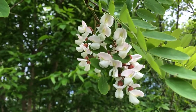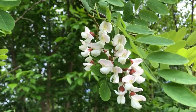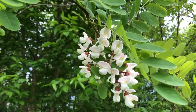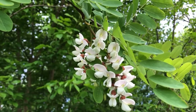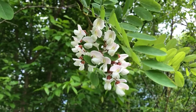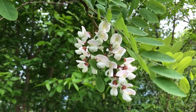Black locust comes in on clear cuts, abandoned pastures, and abandoned construction-type sites. These white flowers are highly prized by bees, making black locust really prized by beekeepers. Black locust is also really good for fence posts because the wood is very rot-resistant. Other than that, it doesn't form a good timber species unless you're looking for fence post material. It also smells, I think, like grapes.